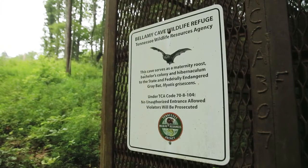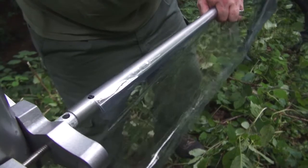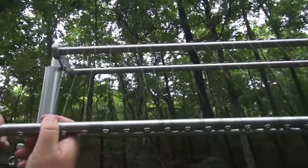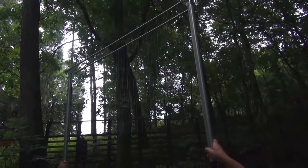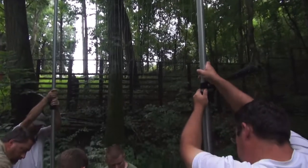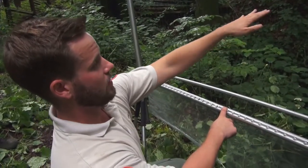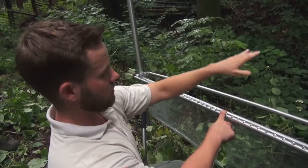We're here at Bellamy Cave Refuge in Montgomery County and what we're going to do is catch the bats emerging from the cave using these harp traps here. The bats will fly in from one side and attempt to avoid this first strand. Some can see it, some can echolocate these strands, and as they turn sideways they'll try to fly to the other side, hit these strands with their wings, and fall down.